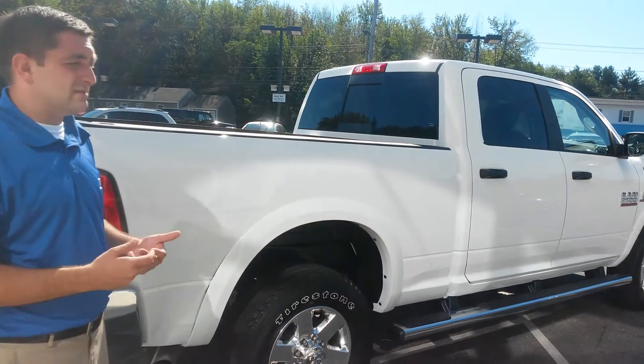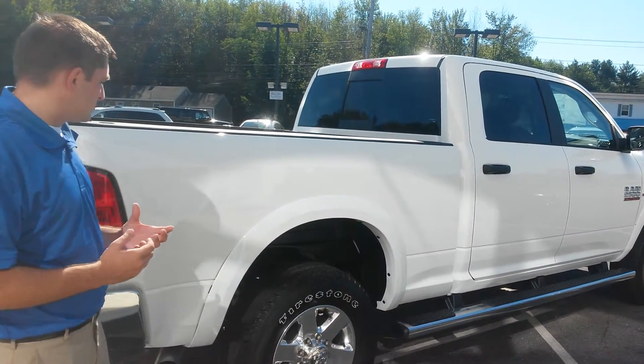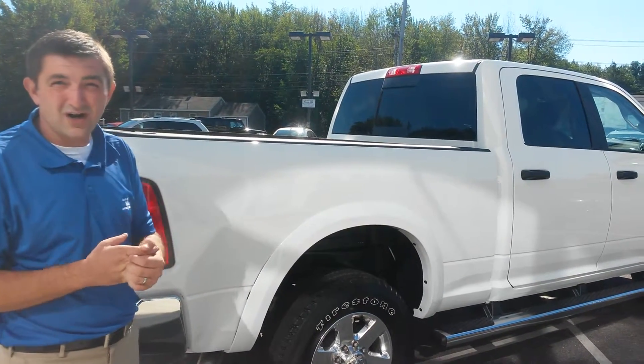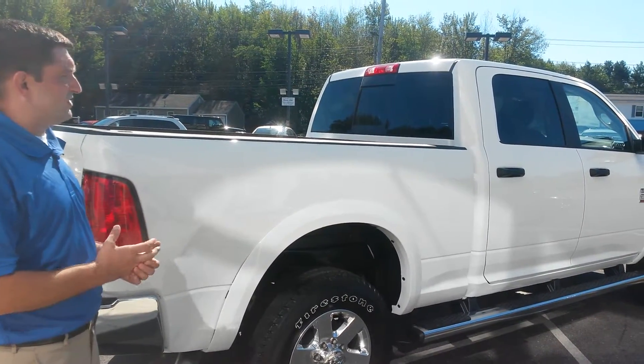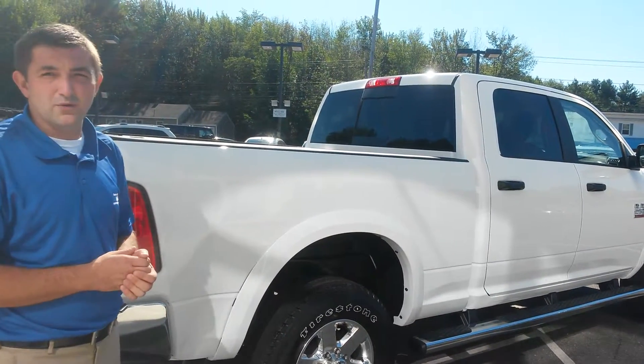Come on down, check it out. Southern Maine Chrysler Dodge Jeep, Route 1, Saco, Maine. If you want to see pictures and close-ups of the actual damage, go right on our website SouthernMaineMotors.com — you'll find good details on all of them. But again, come on down, check it out. We'd love to work with you. Thanks a lot.